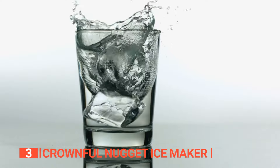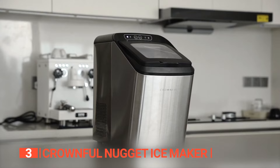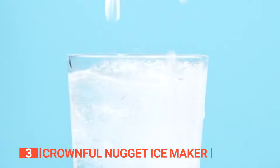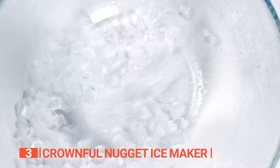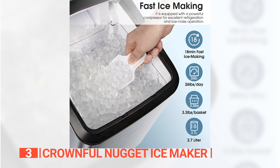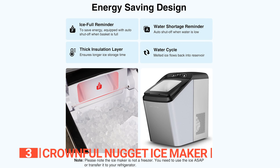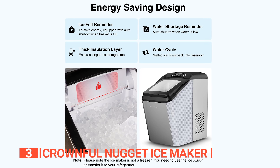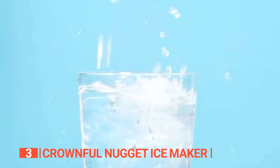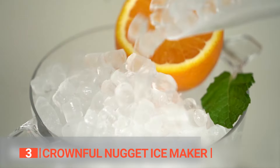Concerned about ice melting too quickly? Fret not! The Crownfull is equipped with an innovative three-layer foaming technology featuring a stainless steel metal plate, a thickened foaming layer, and food-grade PP materials. This intelligent design ensures extended ice storage time with an outstanding 70% ice retention rate for up to 12 hours at an ambient temperature of 80 degrees Fahrenheit. Designed with convenience in mind, this countertop ice maker boasts advanced infrared sensing technology that alerts you when the ice basket reaches full capacity, alleviating any worries of overflowing. So if you want some restaurant-style nugget ice to add to your favorite drink, this unit is for you.